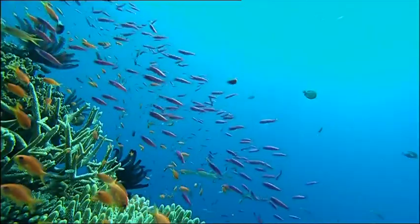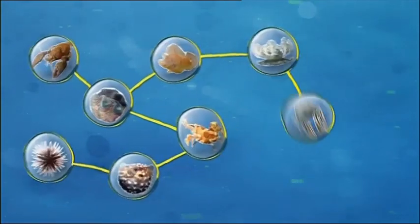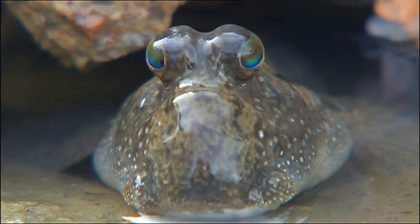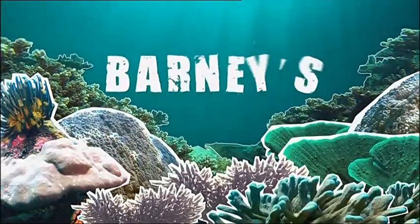It's the biggest, most spectacular coral reef in the world, and what's more, every creature is linked to another. Just imagine one huge family tree dating back 18 million years. From the miniscule to the mammoth to the miraculous, they're all connected in Barney's Barrier Reef.